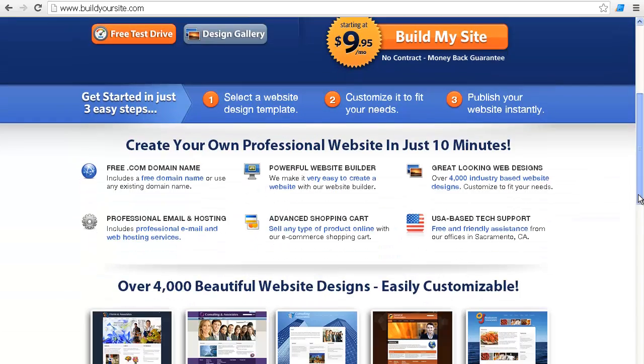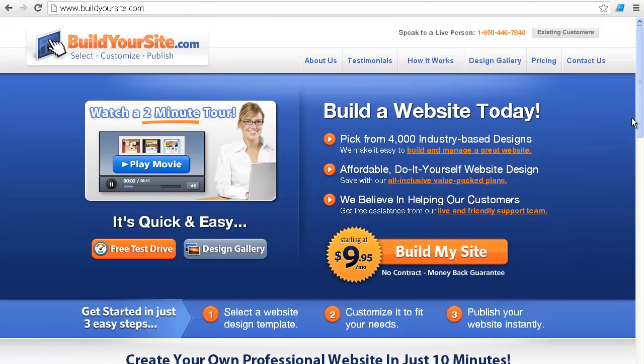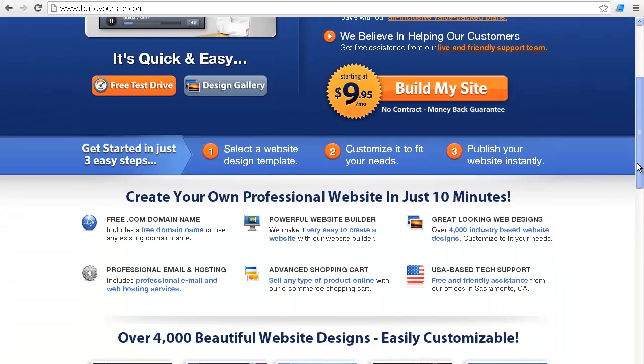From here, without clicking around right now, I can guess I can find design examples, pricing broken down, and testimonials. There's a lot of things to make me feel confident right off the bat that this is a well-thought-out tool.